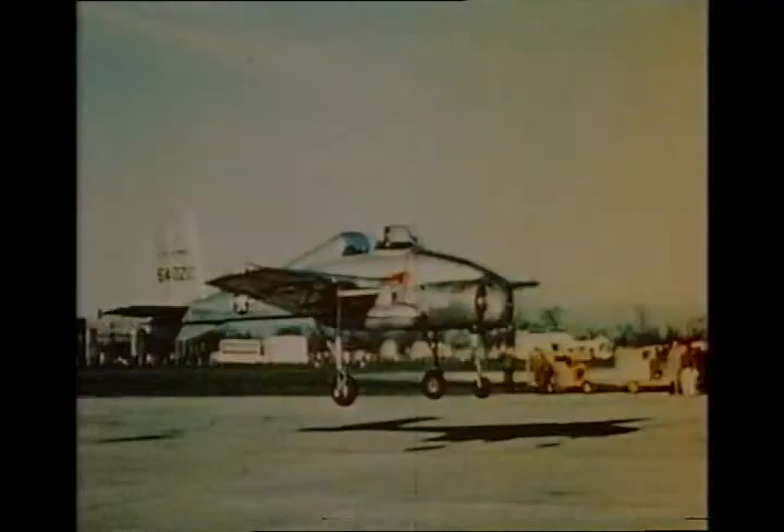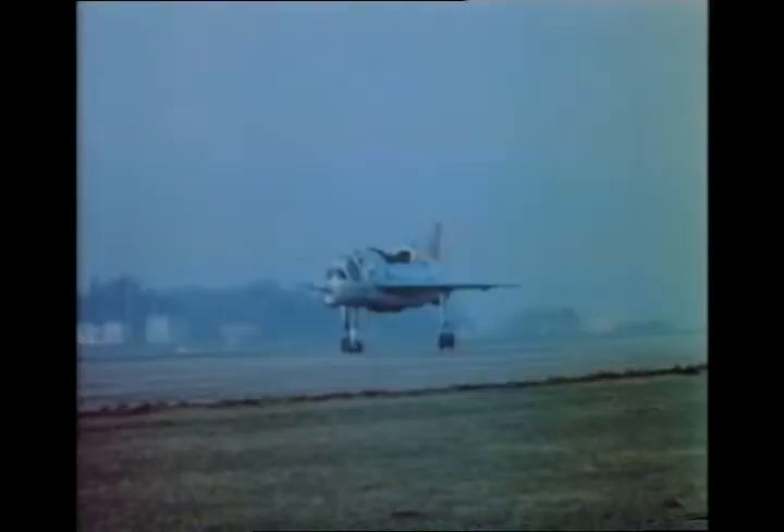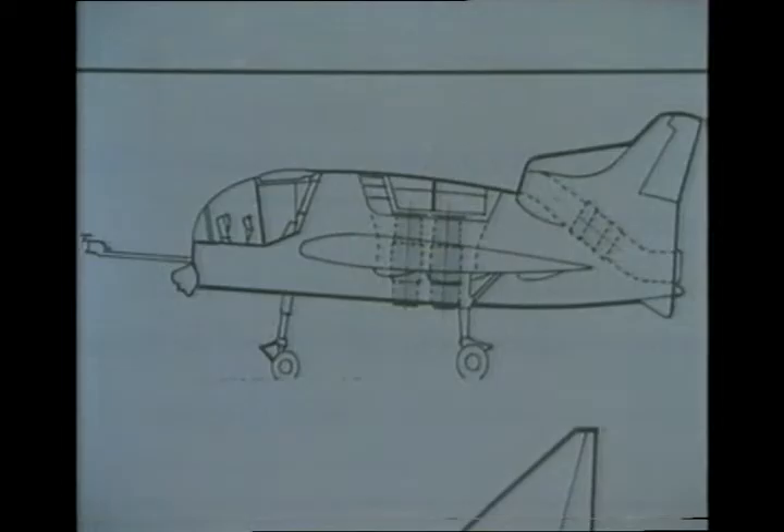Following the X-13, the Bell X-14 was powered by two Armstrong Siddeley Viper jets, which could vector downwards for take-off and landing, and rearwards for level flight. The British Short SC-1, on the other hand, represented a different solution: four Rolls-Royce RB108 lift engines, with a fifth engine for conventional flight.